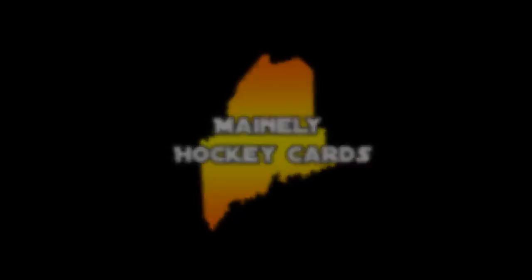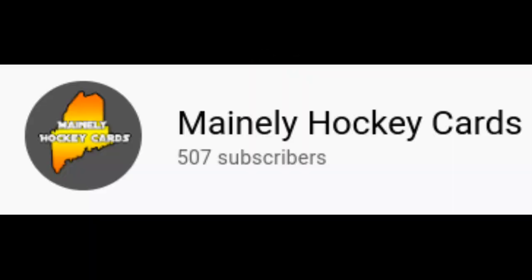What's up guys, MainlyHockeyCards here, and today we hit 500 subscribers — absolutely electric. Thank you all so much for your support, and I can't wait to see what happens next.